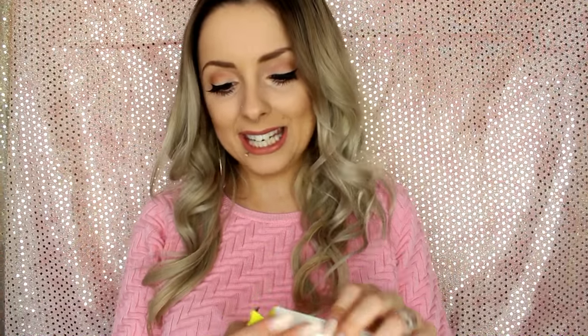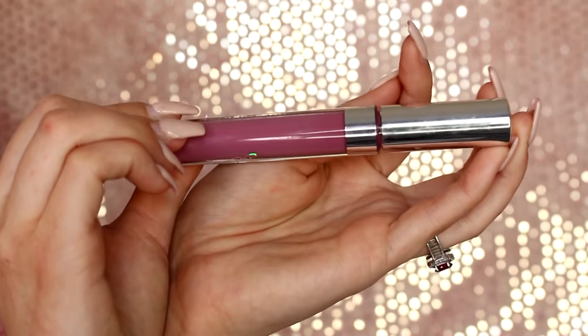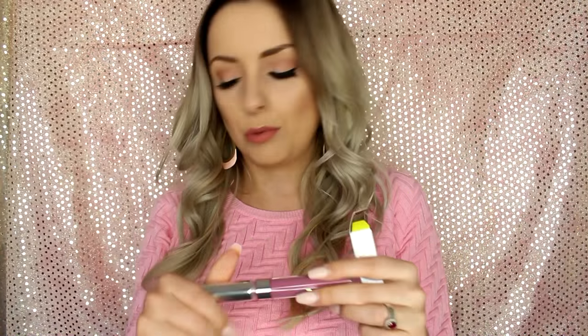This one is in Molly. It's like a purpley. I love lipsticks like this — whenever I see a lipstick like this I buy it right away. I don't even know how to explain this colour, it's fricking beautiful. Love this. This is so stunning, I cannot wait to wear this.